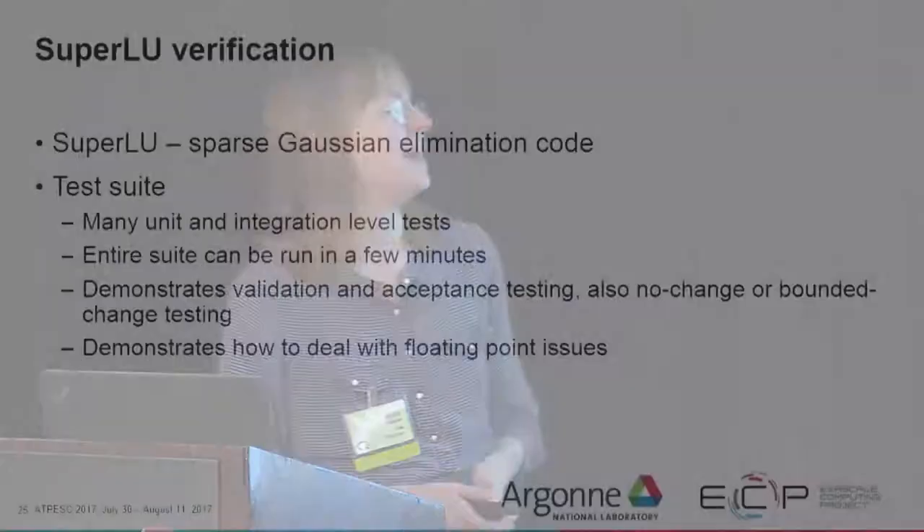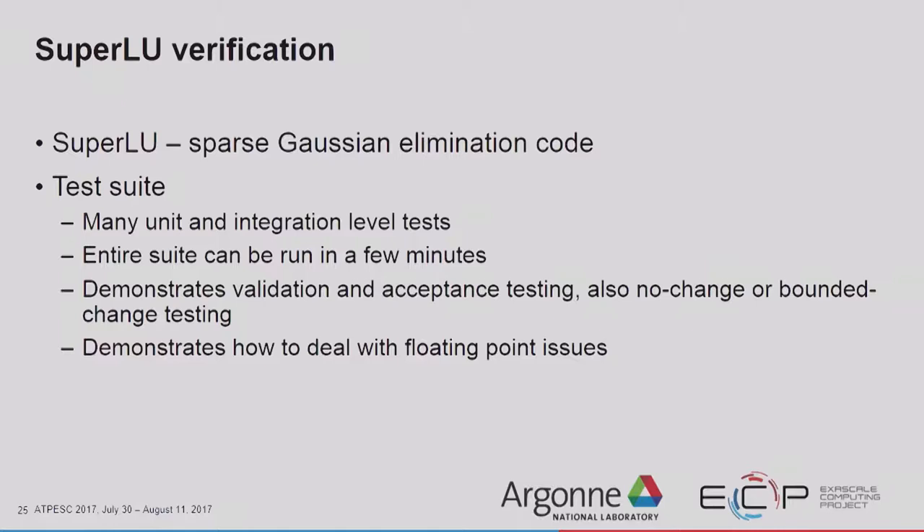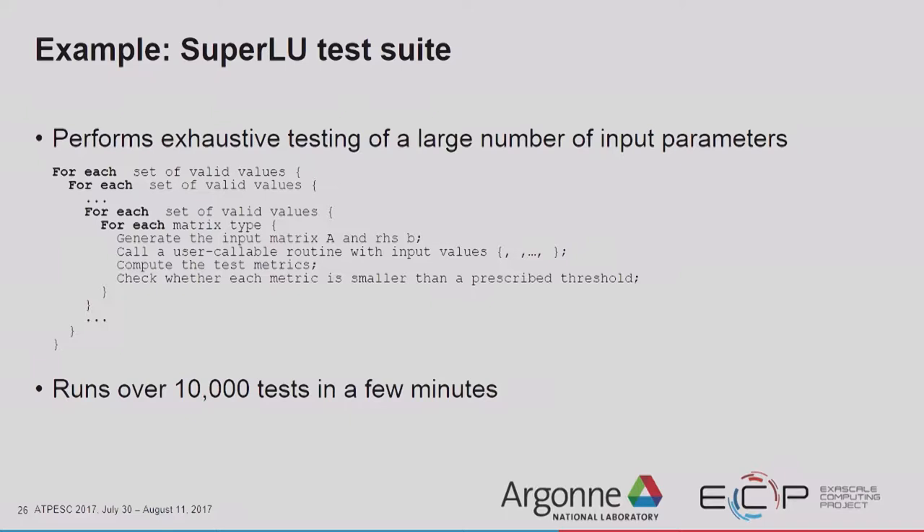SuperLU is a package from Lawrence Berkeley National Labs that does sparse Gaussian elimination, and it has an amazing test suite. They have many unit and integration level tests, and the entire suite can be run in a few minutes despite having several thousand tests. It demonstrates validation and acceptance testing, no-change and bounded-change testing, and how to deal with floating point issues. They do a parameter sweep over all sets of valid parameters, exercising the code with all parameter combinations — this ends up running 10,000 tests in a few minutes.